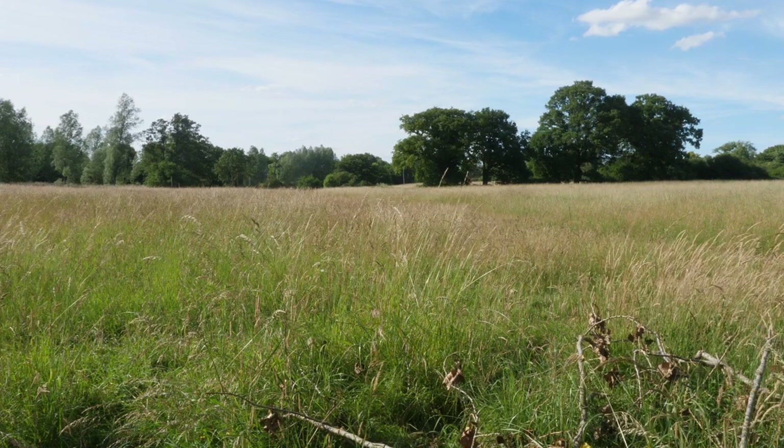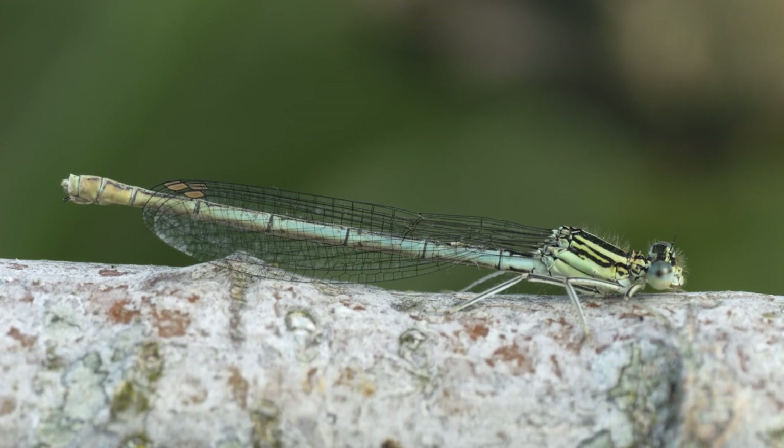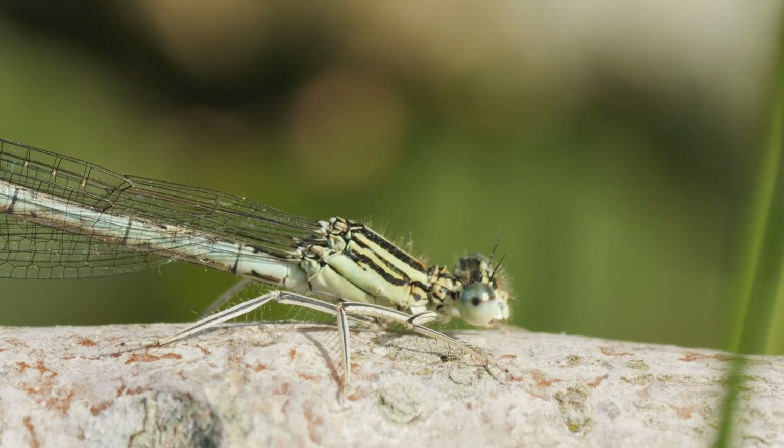Hi everyone, just a quick episode this one for our next episode of the Dragonfly tour. It covers my visit to Little Waltham Meadows near Chelmsford to look for the white-legged damselfly.